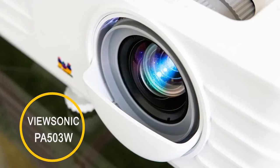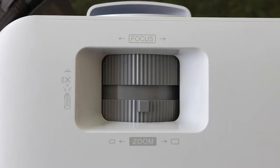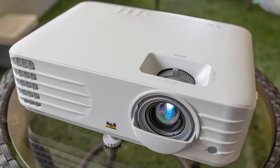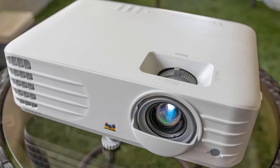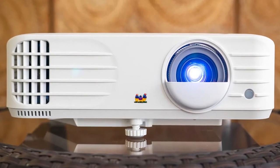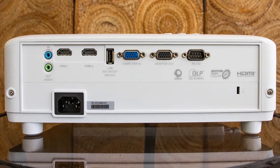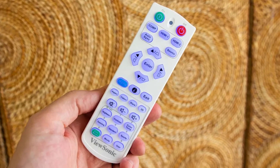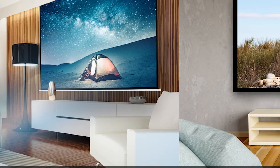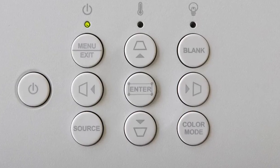Whether you're giving a presentation for work or school, the ViewSonic PA500 3W Projector is a great choice for projecting large, clear images. It's easy to set up — just plug it in and you're ready to go. The PA500 3W has a long lamp life, so you can use it for hours on end without worrying about replacing the bulb. With flexible connectivity options, it's easy to connect to most media players, PCs, and mobile devices. HD TV compatibility and 3,800 lumens of brightness ensure your images look sharp and clear, even in well-lit rooms.